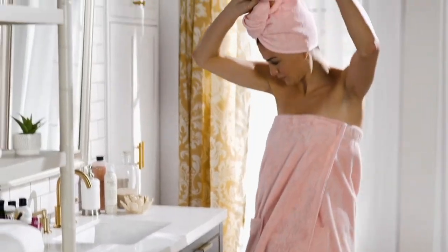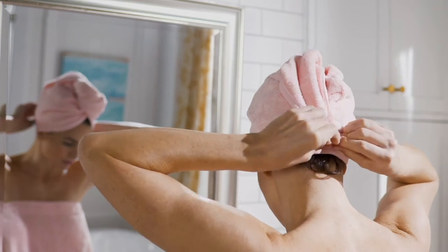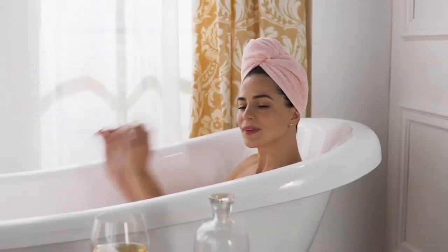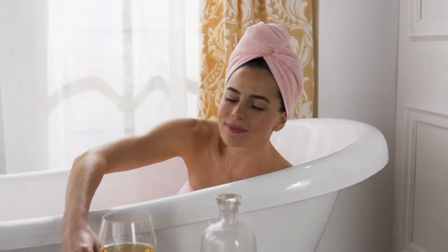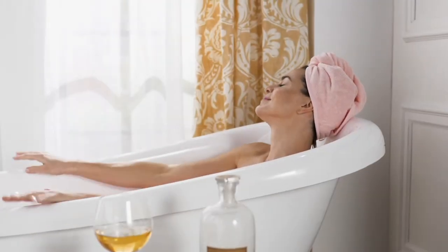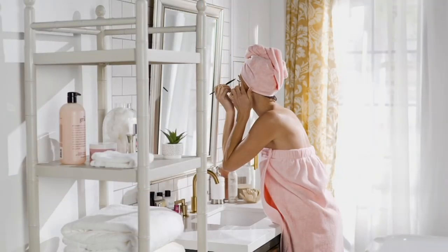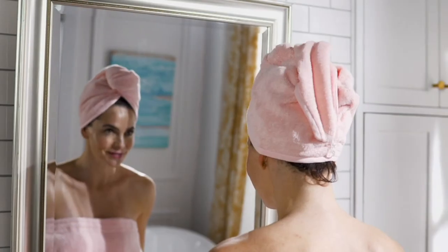We only have it in white, so keep that in mind. I'm a huge fan of white because it gives me that spa feeling and it's easy care — I can wash it with hotter water and use a little bleach if needed. Now let's talk about the hair wrap.